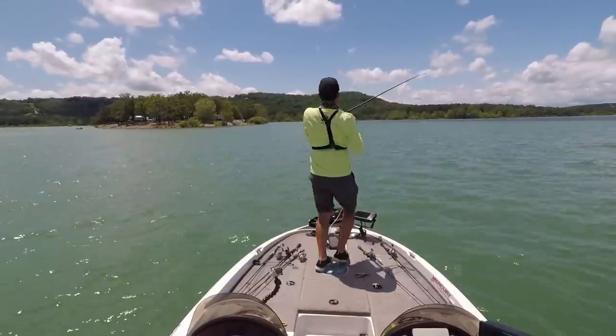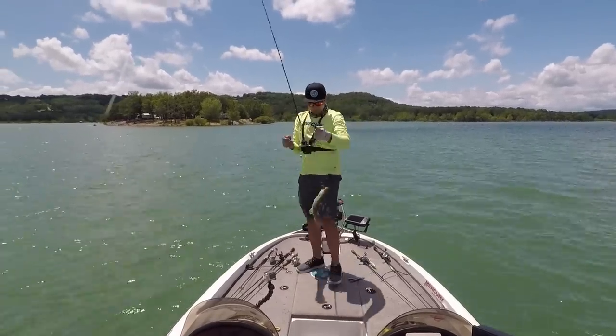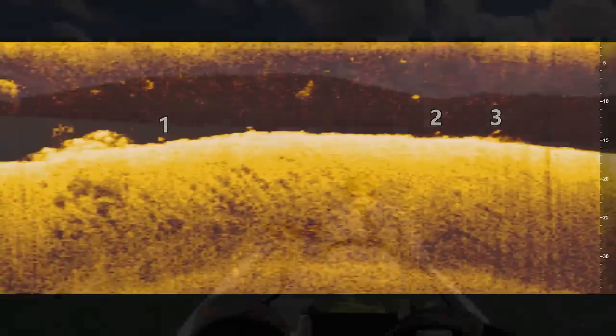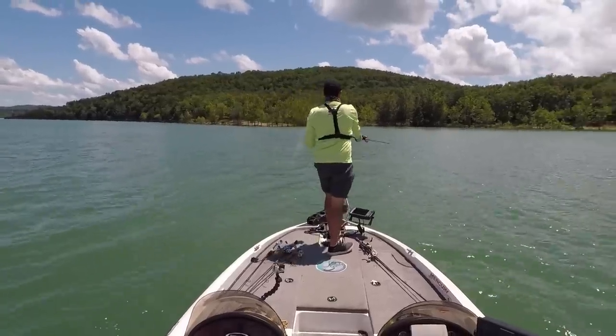I pulled back up to that spot and caught another little largemouth, which confirmed there was a group of fish on this rock pile. I left it because I was prepping for an on-the-water fishing lesson and didn't want to wear out all the fish. But what I now learned is that there are fish up in 15 to 20 feet of water on points in rock piles. Earlier in the day I'd graphed two or three rock piles on top of these points but didn't fish them because I only saw a couple of dots — I was looking for the mega school.